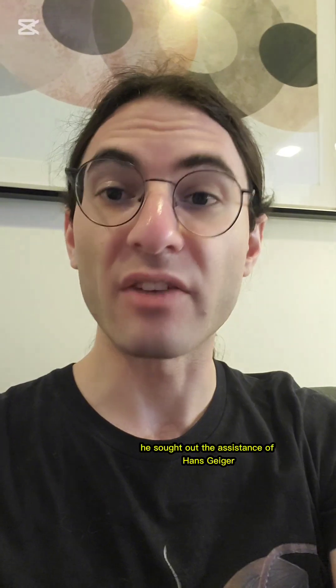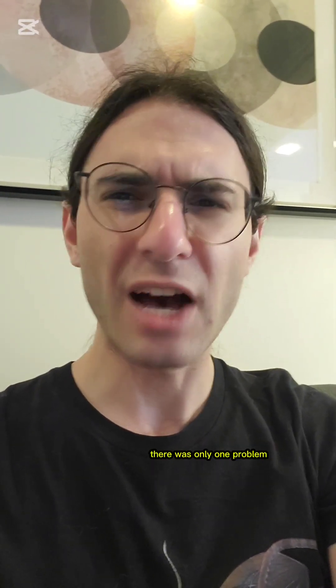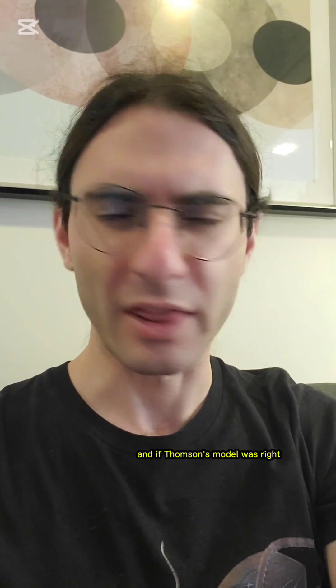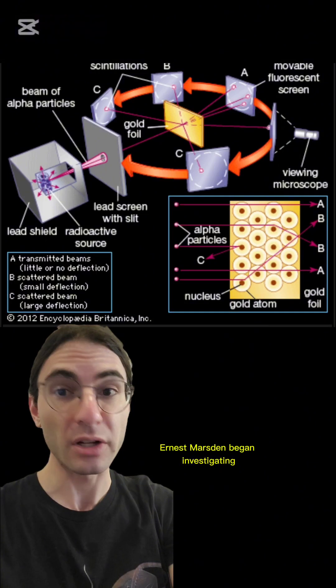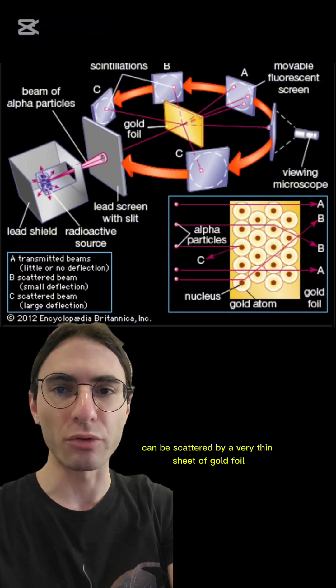So he sought out the assistance of Hans Geiger to build a device to make this measurement. There was only one problem: the alpha particles were being deflected too much in the measuring chamber to get accurate data. And if Thompson's model was right, that should be impossible — the charge in the plum pudding model would be too diffuse for the alpha particles to bounce off of. And so began the gold foil experiments. Beginning in 1909, under the direction of our hero, Geiger and his undergraduate assistant Ernest Marsden began investigating how alpha particles can be scattered by a very thin sheet of gold foil.